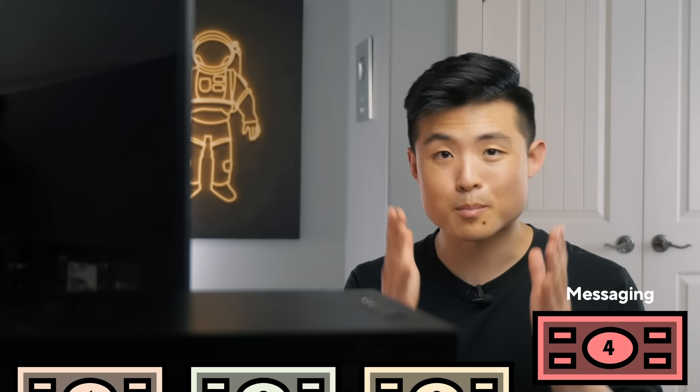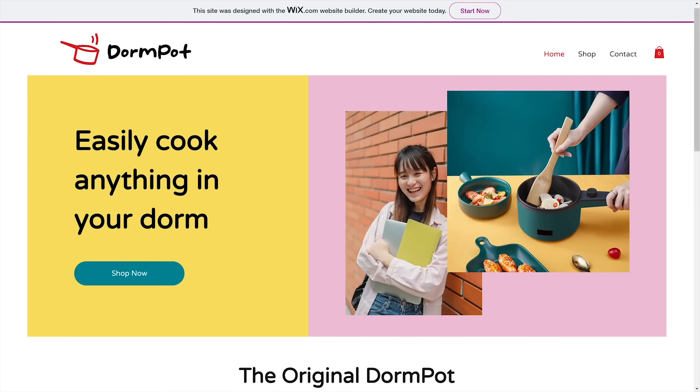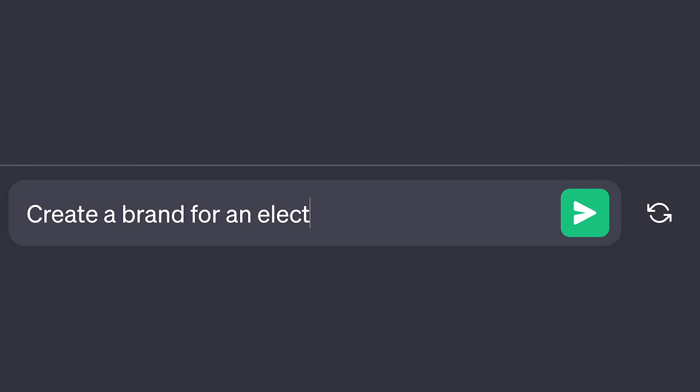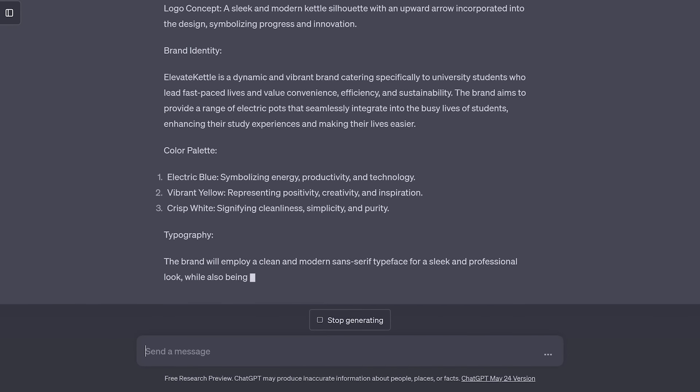And lastly, messaging — this is probably the most critical and most overlooked part of a brand: what it says to its target market. People resonate with businesses that solve their problems, so craft all your brand messaging to revolve around that. Dorm Pot's key message is simple: it's a convenient and affordable way to cook in your dorm. All messaging from the homepage to the product page will focus on this, as it touches on the problems this target market has. If you need help with any of these branding elements, ask ChatGPT — it can basically write a whole branding strategy for you.